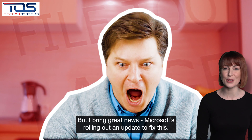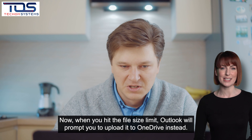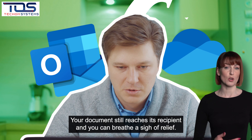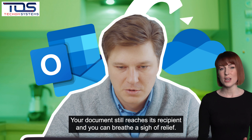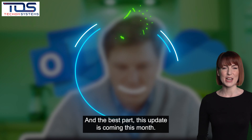But I bring great news. Microsoft's rolling out an update to fix this. Now when you hit the file size limit, Outlook will prompt you to upload it to OneDrive instead. Your document still reaches its recipient and you can breathe a sigh of relief. And the best part? This update is coming this month.